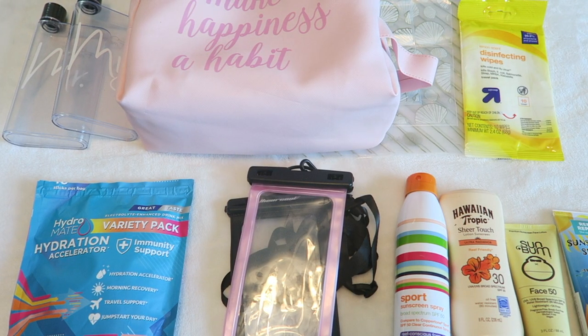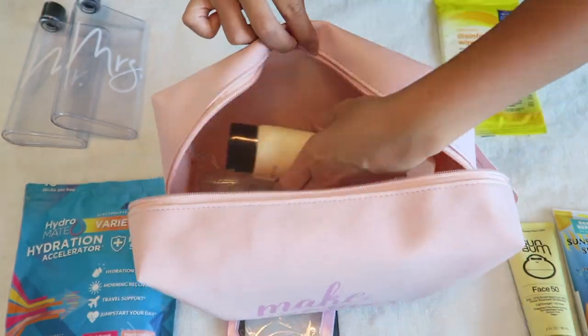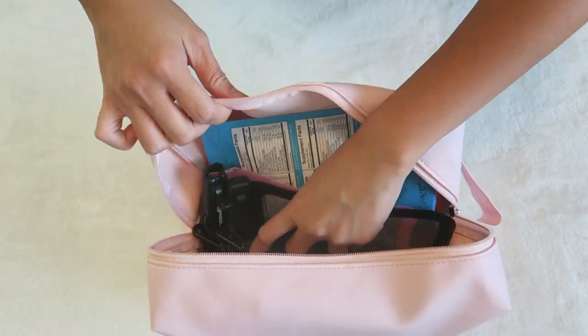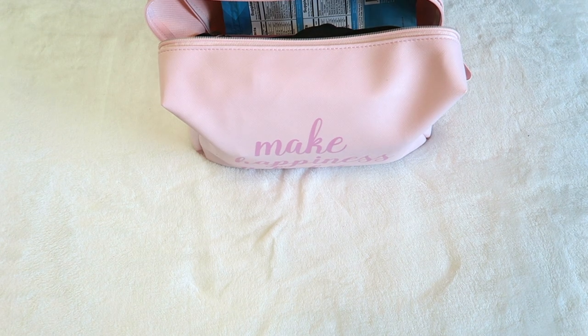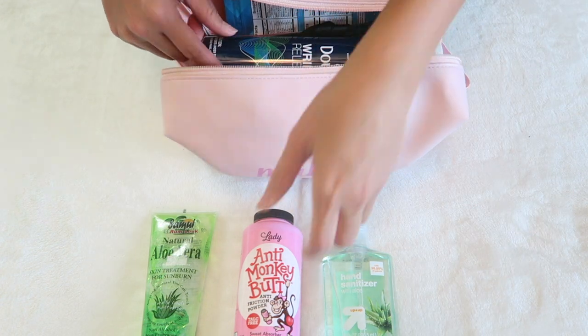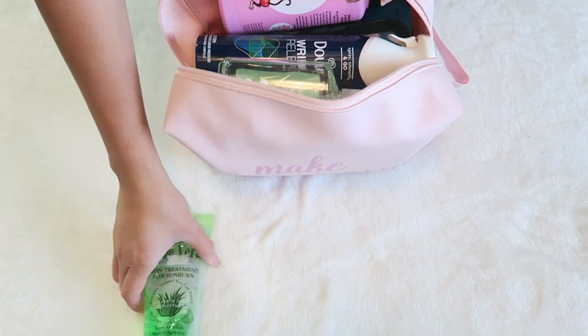Moving on to another bag — this one I like to have on us at all times, especially when going to the pool and on excursions. In this bag I put our ziplocs, different types of sunscreens, disinfectant wipes, water bottles, hydration accelerators, and our waterproof foam pouches. Since there's quite a bit of room left, I'll also pack anti-wrinkle spray, anti-monkey butt, hand sanitizer, and aloe — though once we get to the stateroom, those will be staying behind.